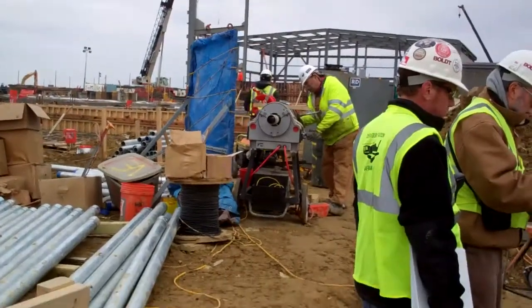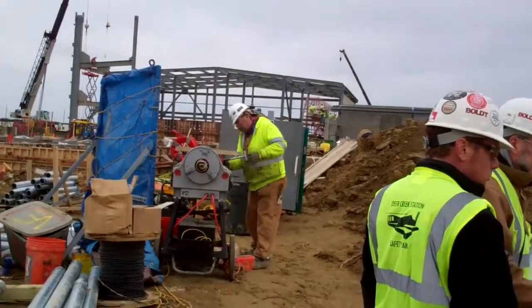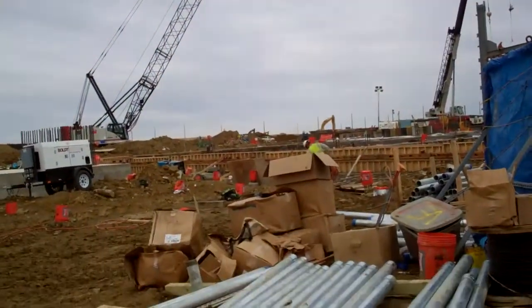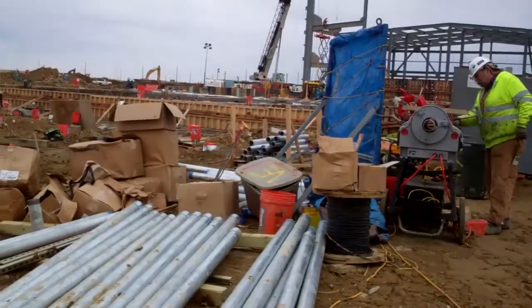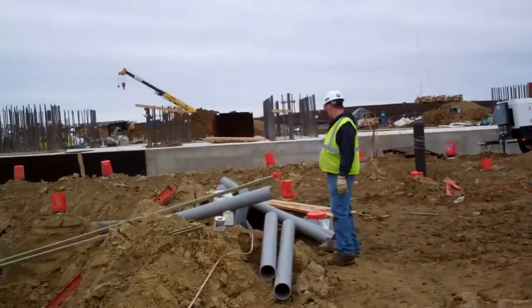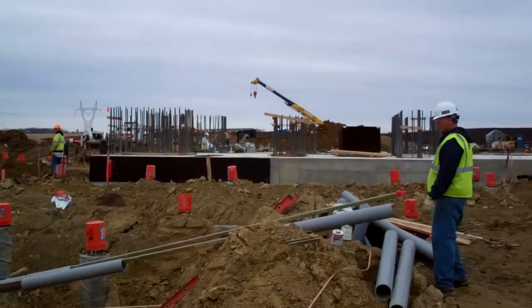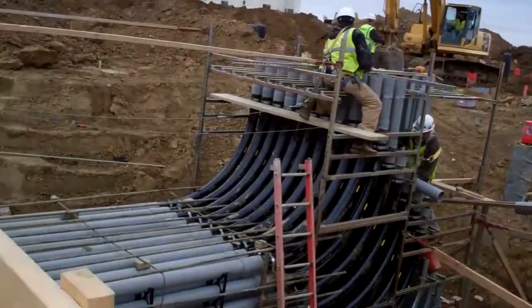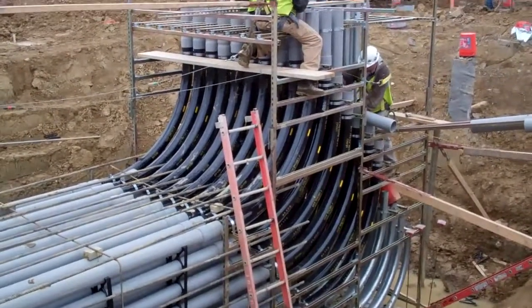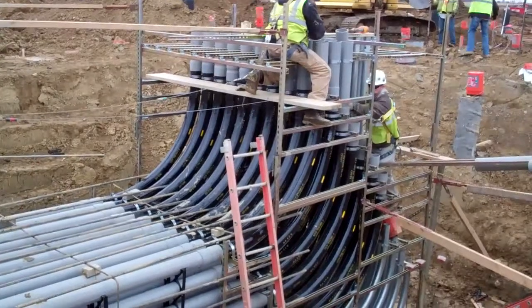We're right in the middle of the construction site for the Deer Creek Station. Over there you can see where the admin building is. I think that's the area where the gas turbine and generator will eventually sit. That's where the steam turbine and generator will sit. But this is what's called a duct bank, and each of those tubes are conduits where cables for communications will be fed through.